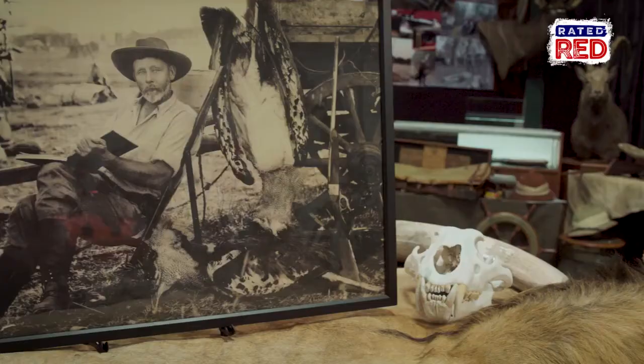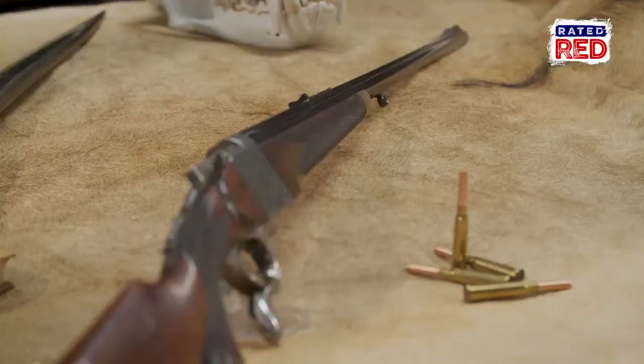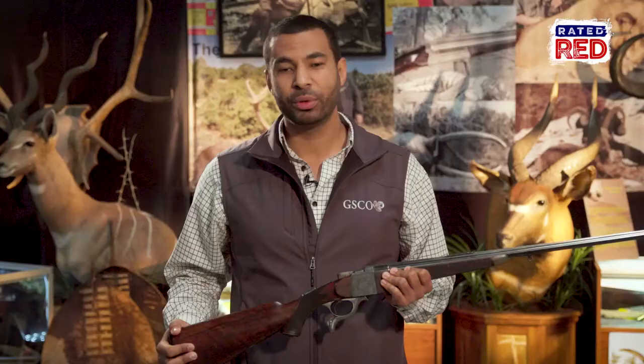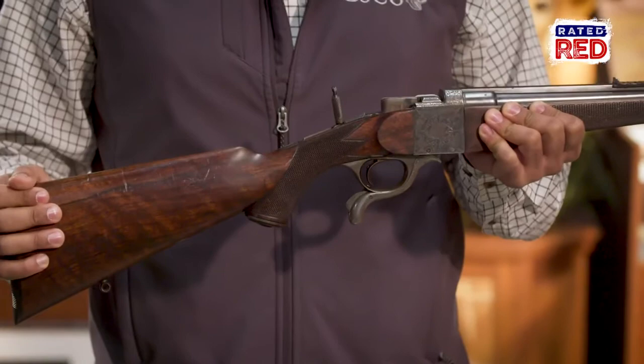For that reason, Selous opted for the much lighter but still very deadly .256. It's a single-shot, drop-lock action made by Holland & Holland. The .256 fires a 160-grain bullet at 2,300 feet per second, generating 1,900 foot-pounds of kinetic energy. When Selous had this rifle built by Holland & Holland, he had them include an extra accessory: a rear flip-up peep sight, which allowed for much better accuracy at longer distances.